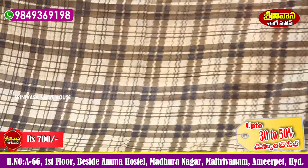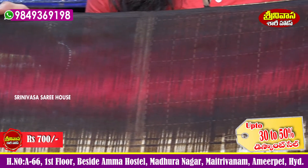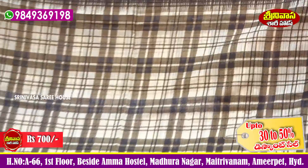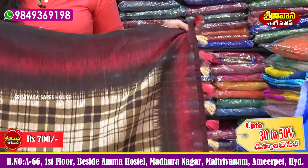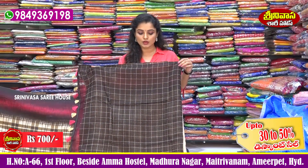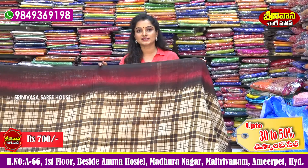This sari comes in brown color, shadow color, and white color. The sari has a blouse with chocolate color and a geometrical design blouse. We have only 700 rupee sari cost. We have designs and colors available, so you can visit the sari house.